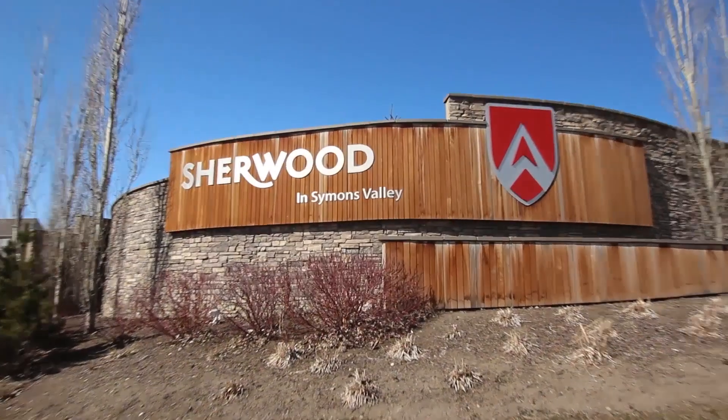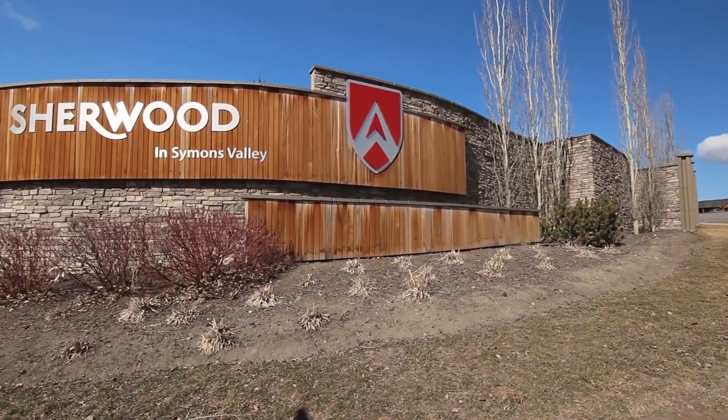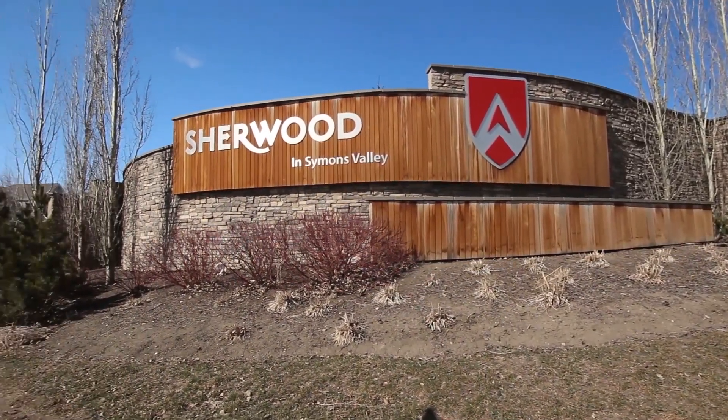The community of Sherwood offers easy access to major routes including Sarsi, Stoney, Shaganappie and Country Hills Boulevard.